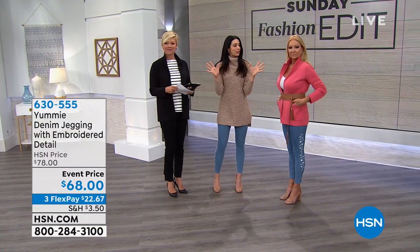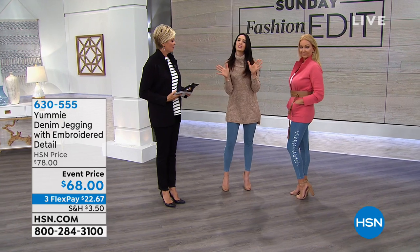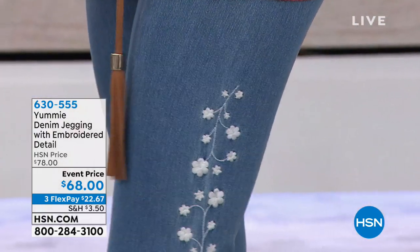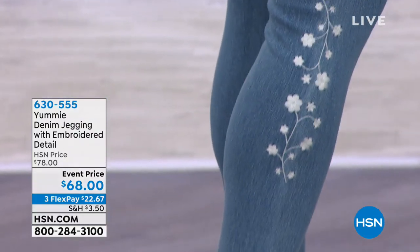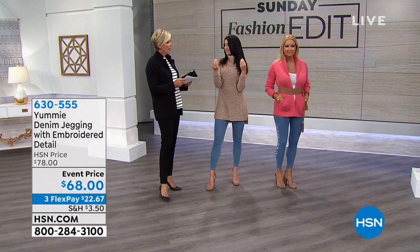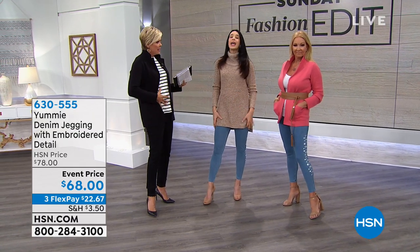They are designed and fabricated just like all of our other Yummy denim and Yummy leggings. It starts with that hourglass figure and that higher waist, and the waistband is actually lined with a tricot fabric — that's 86% polyester, 14% spandex. That's giving us that Yummy hug, right up here in the tummy area.